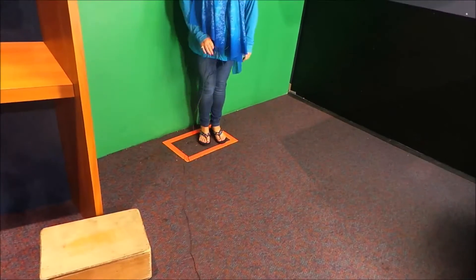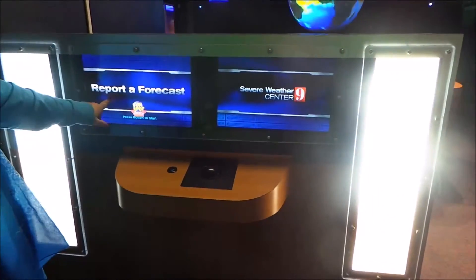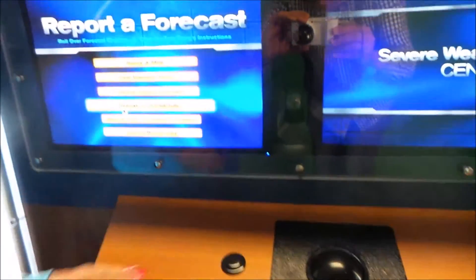So here we have the green screen, and this is your marker where you stand. In front of you is the autocue. So let's go over and take a look — to report a forecast, press the button to start.